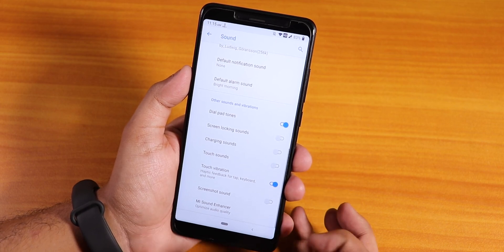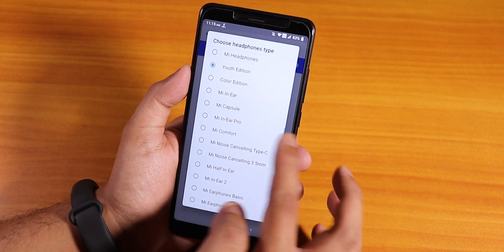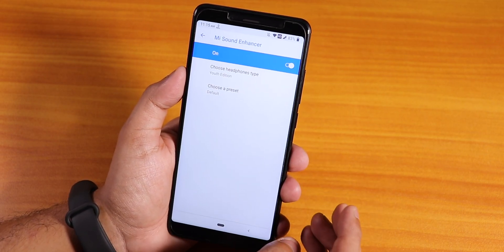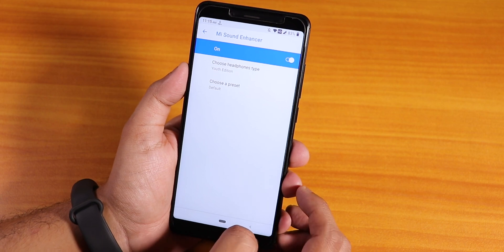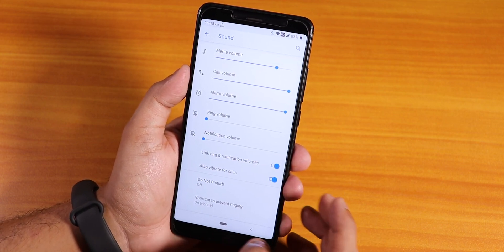In sound settings, we have Mi Audio Direct. You can choose whatever headphones you have, and the sound output via the headphone jack and Bluetooth is pretty good. You can't complain regarding the sound quality in this ROM.